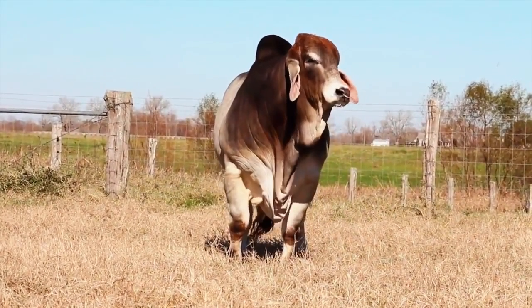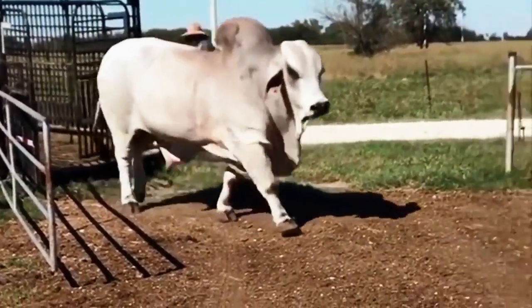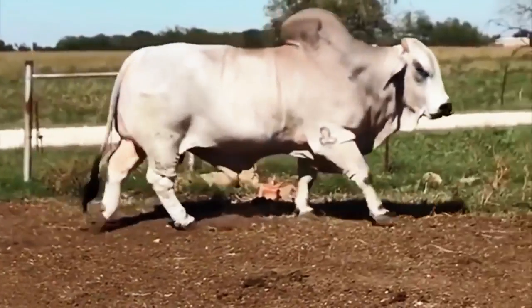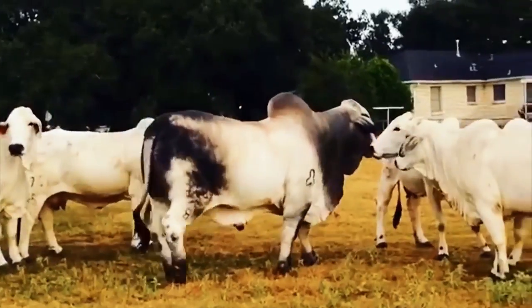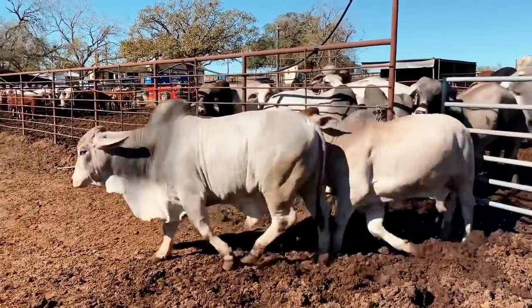Given these survivalist traits, would it surprise you to learn that they live longer than other cattle breeds? Unlike other cows with a 15-20 year lifespan, the Brahmins still give birth to calves at age 15 and older. Adult bulls generally weigh from 1,600 to 2,200 pounds, while cows vary from 1,000 to 1,400 on average.